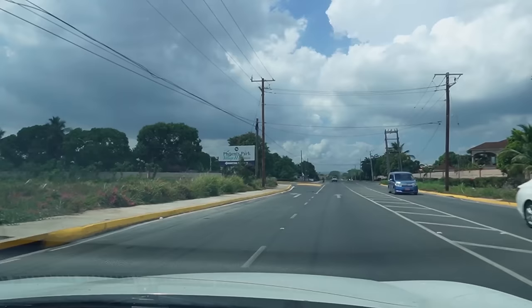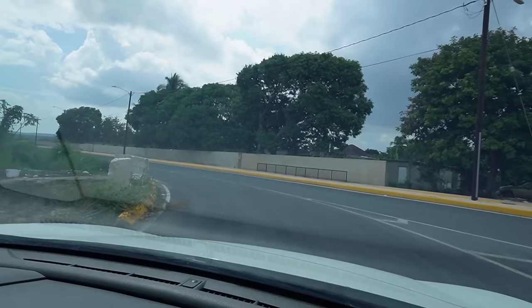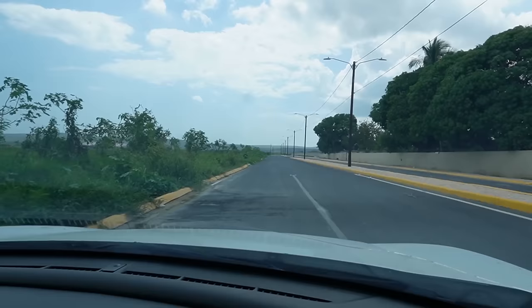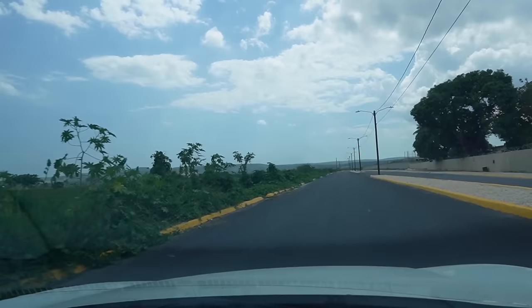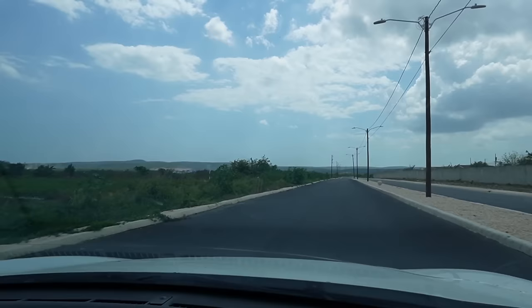Coming from Brayton onto Salpan Road, Caribbean Estate is actually on your right. You would make a left here — this is a new road that they created. Salpan community is on your right but we are driving along this new road to the entrance of what they call Phoenix Park Village 2.